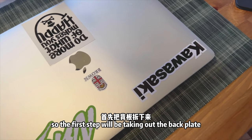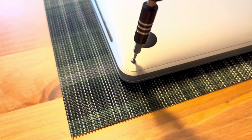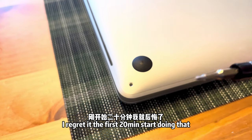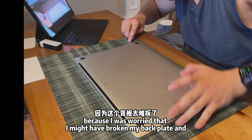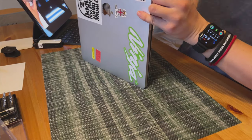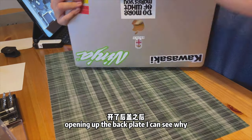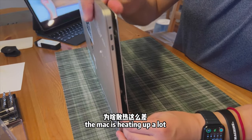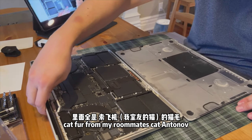The first step is taking off the back plate. To be honest, I regretted it for the first 20 minutes because I was worried I might break the back plate — it was super hard without a suction cup. But I finally got it off. Opening it up, I could immediately see why the laptop was heating up so much: it was filled with fur from my roommate's cat.